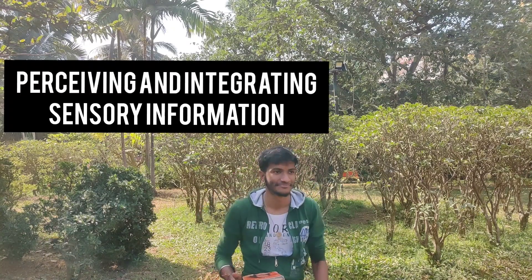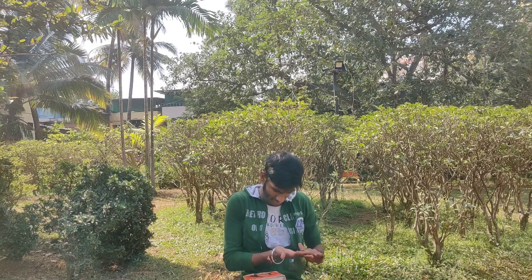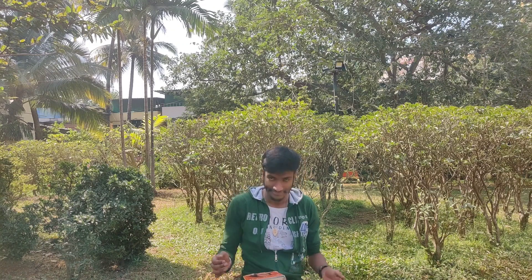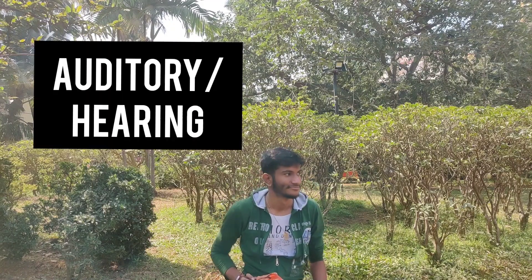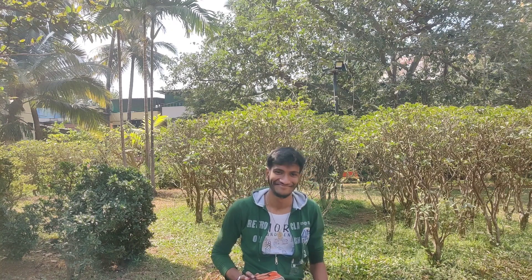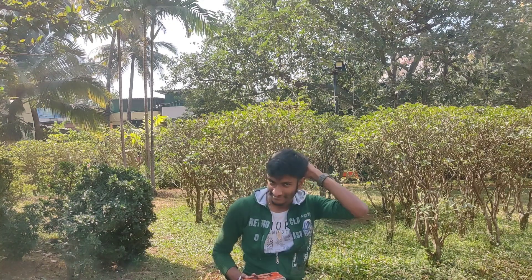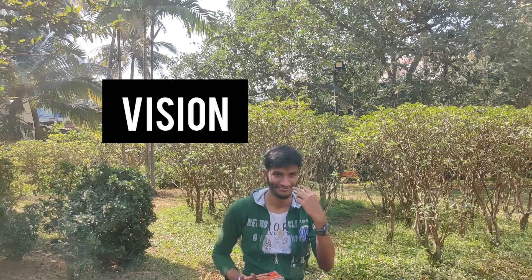The parietal lobe is responsible for integrating sensory information — when a person perceives a stimulus and acts upon it, that is the parietal lobe acting. Next is the temporal lobe, responsible for auditory signals. And last is the occipital lobe, which is responsible for visual signals.